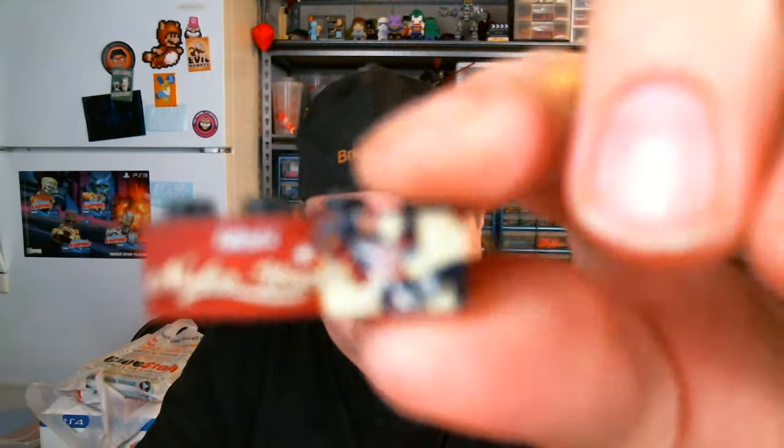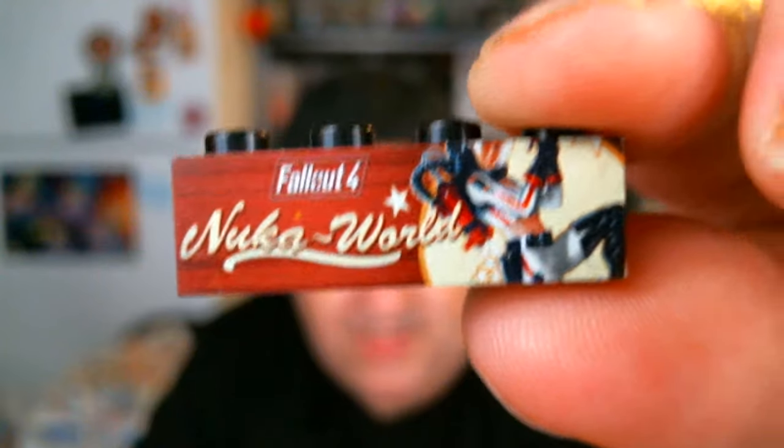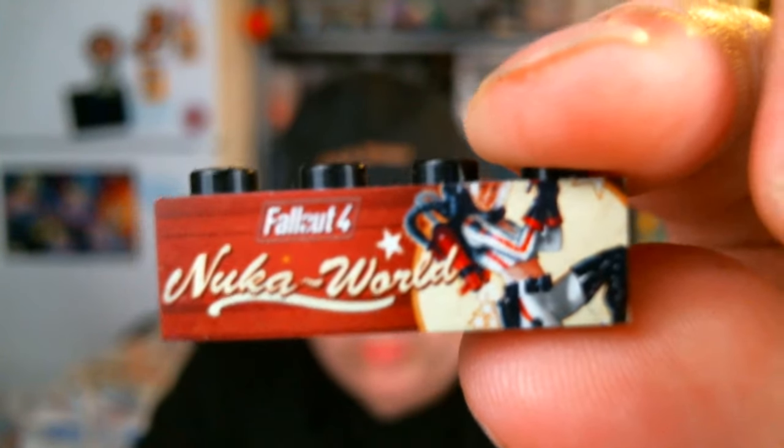So here's what I got at Brick Universe. I picked up a Fallout 4 Nuka World printed brick. Full disclosure, I've never played a single Fallout game myself. My wife — Ragdoll Jessie, you all know her — is upstairs playing Fallout 4 right now. But I just liked the print on the brick and thought it was pretty cool. Eventually I will play it — we have it in the house, so I have access to it.